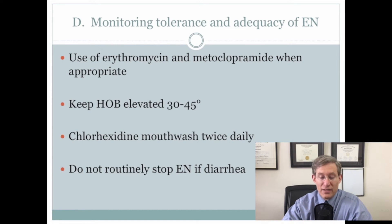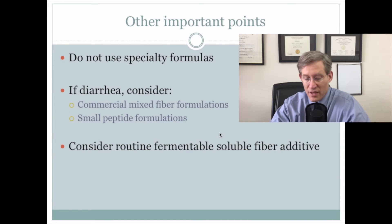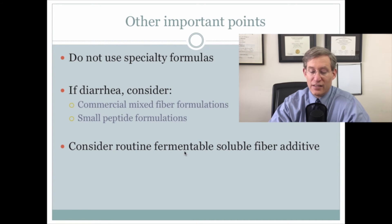They recommend prokinetic agents such as erythromycin and metoclopramide when appropriate, keeping the head of the bed elevated, and chlorhexidine mouthwash. Importantly, do not routinely stop enteral nutrition if the patient has diarrhea. There was a real de-emphasis on specialty formulas. Consideration was given to adding routine fermentable soluble fiber additives, and if diarrhea is present, to consider giving small peptide formulations and commercial mixed fiber formulations.